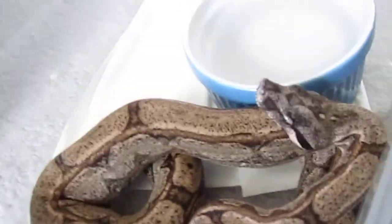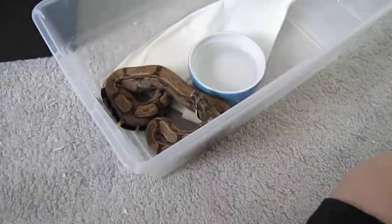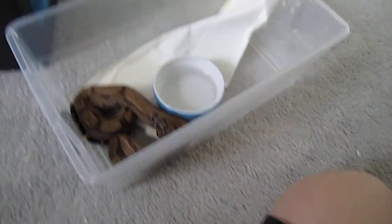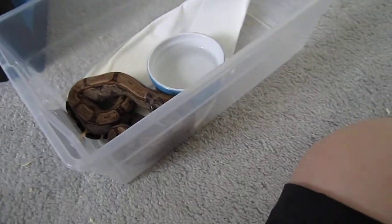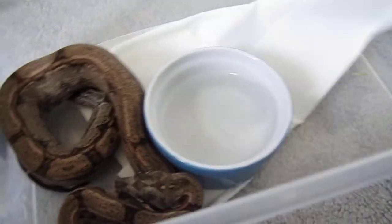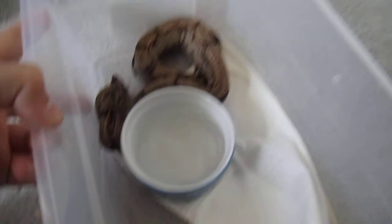I'm gonna breed him to my motley, or breed my ghost to my motley — I'm probably gonna do both, one year at a time. The arabesque motleys look really cool. I'm also hoping to get a jungle het for albino to breed with him hopefully next season.